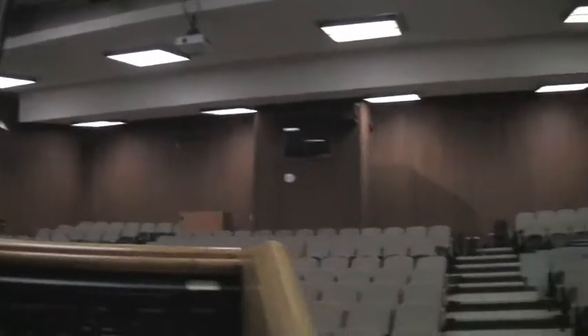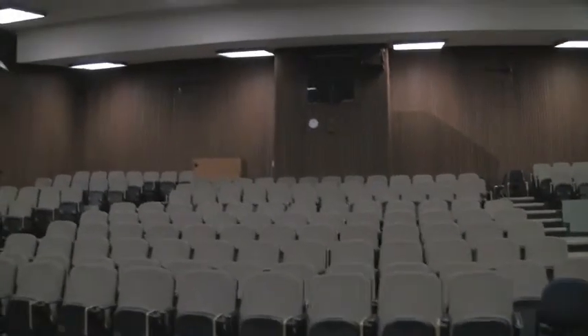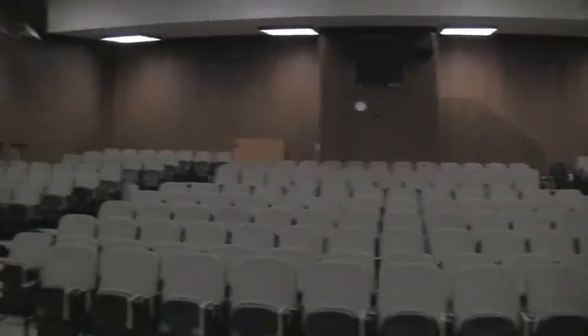I'm going to jump up on the stage here and show you what one of the biggest lecture halls on campus looks like if you were a speaker. There are 140 seats, but you can fit about 200 people in this room before the fire marshal gets angry. It's a very small, well-kept room that's great for lectures.